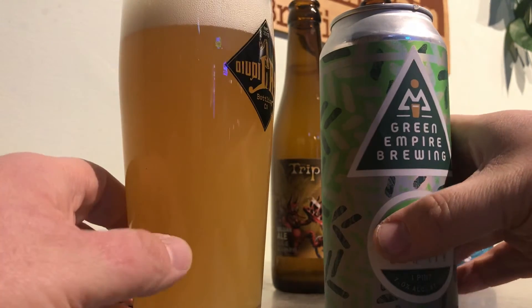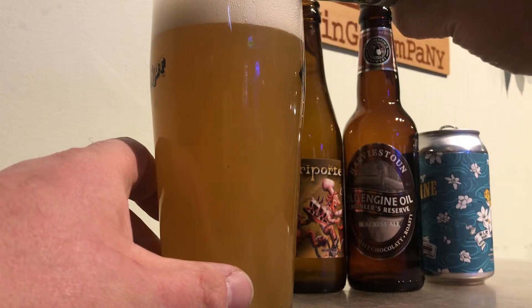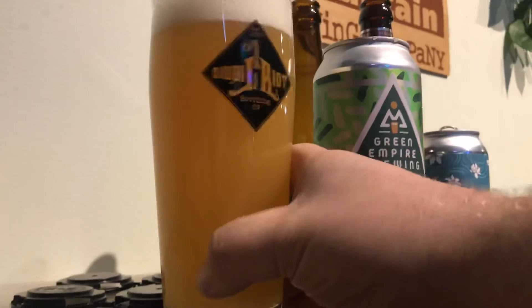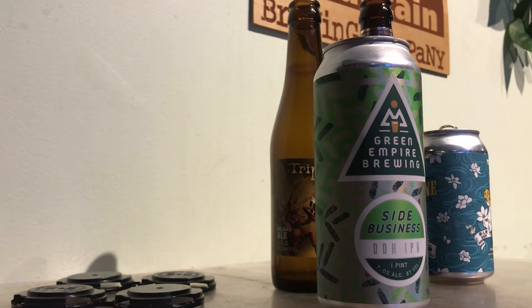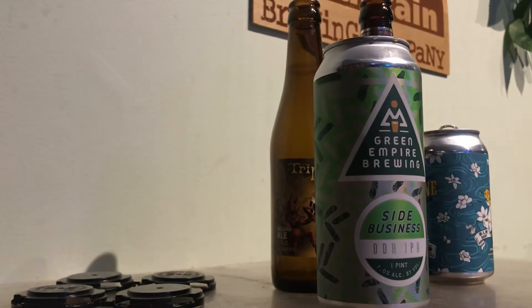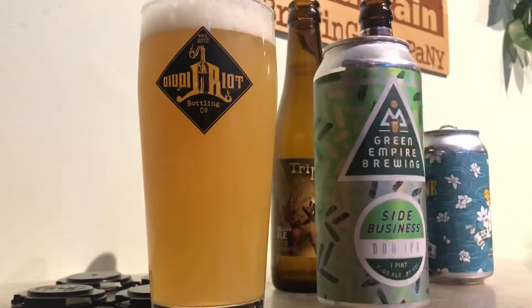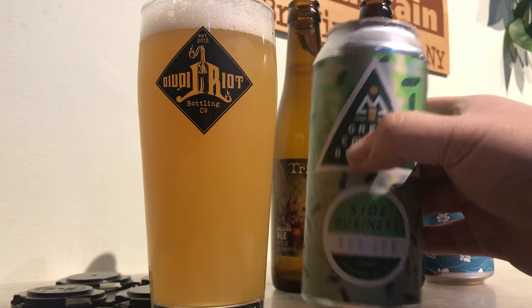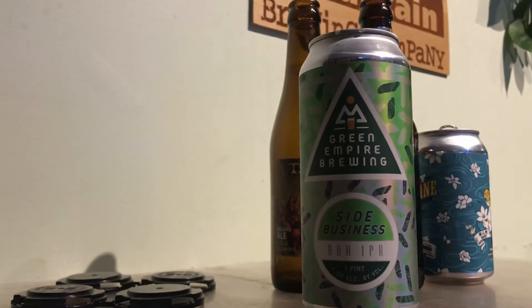I can smell the pineapple from here. Nice. Good looking beer. Let's see how the nose is — pineapple, mango, mild grapefruit pith. Maybe orange, but I'm not sure. That might just be the pineapple. Wow, that is a very fragrant beer, which is excellent. I like it when the nose is huge up front.